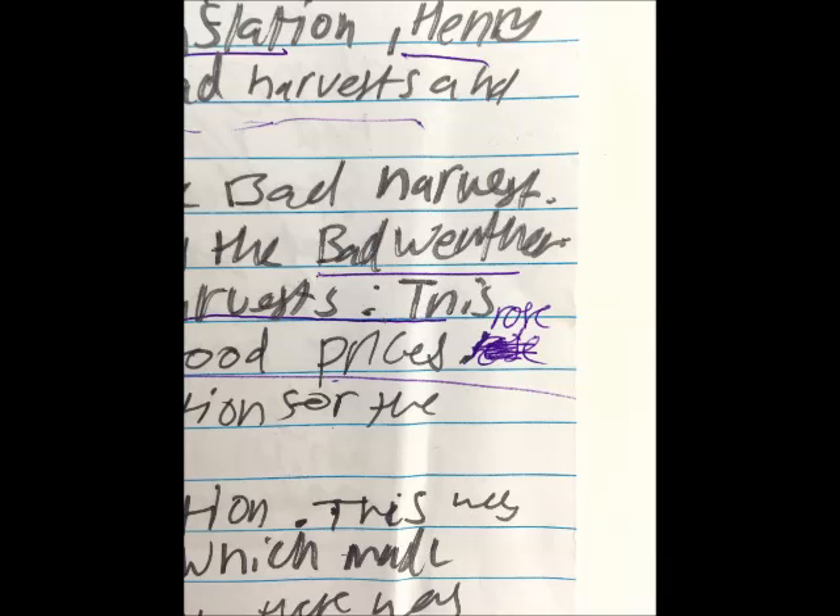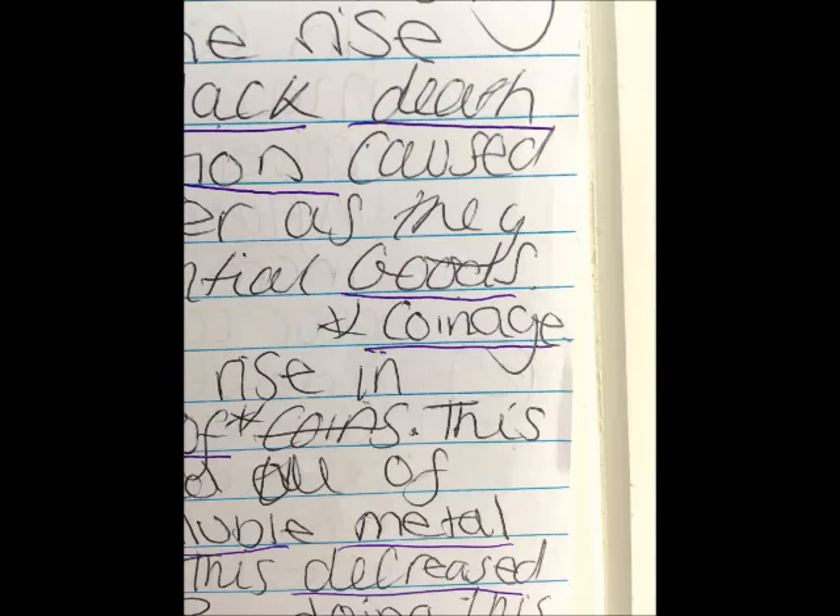A fourth strategy can be used if the teacher carries a number of purple pens with them whilst monitoring the work of the class. As the teacher walks around the classroom, they can check on students' work as they write it, spotting misconceptions or inaccurate use of key terms. In this example, a teacher instructed a student to change a part of their answer, with the student writing in the changes suggested by the teacher using the purple pen.